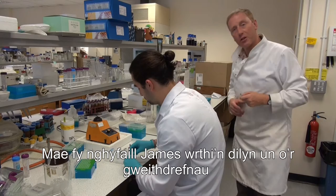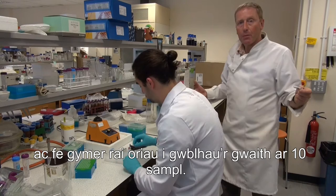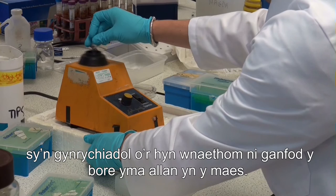My colleague James is just in the middle of one of these procedures, which takes a couple of hours for 10 samples. Then we have pure, high-grade DNA for the later procedures — DNA that is representative of what we found this morning in the field.